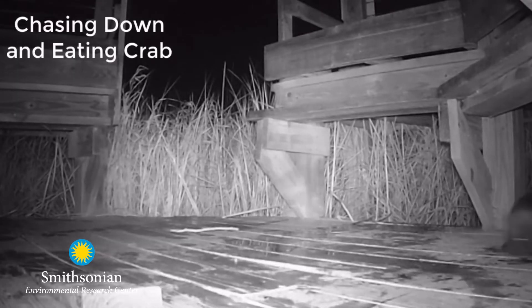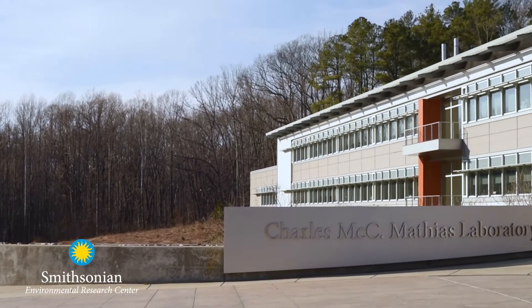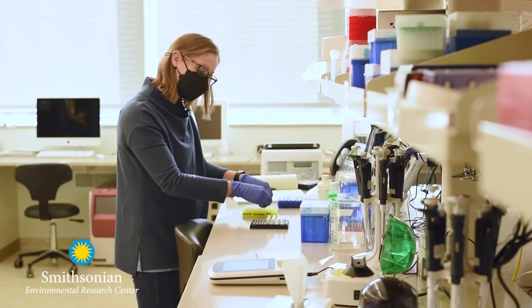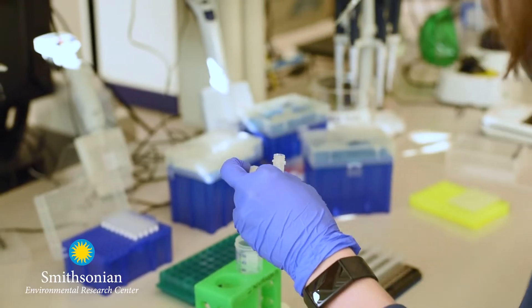In these same locations where they party, they also poop — which is why we call them poop parties. We can actually collect that poop, which we also refer to as scat. And from that scat, we can extract the DNA and learn about what they've eaten from their last meal, and what parasites are infecting them and were infecting the prey that they caught.